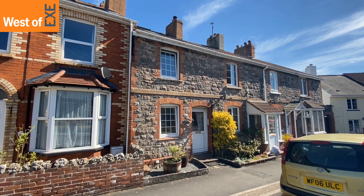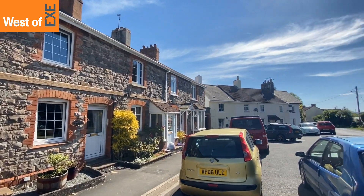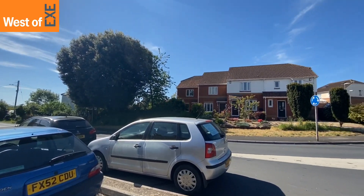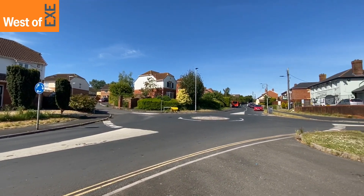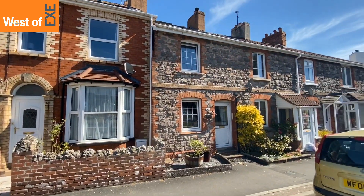Here we are outside number three Berry Cottages in Exminster — a beautiful mid-terraced three-bedroom property. I'll just pan around so you can see its location, and then we'll head on in.